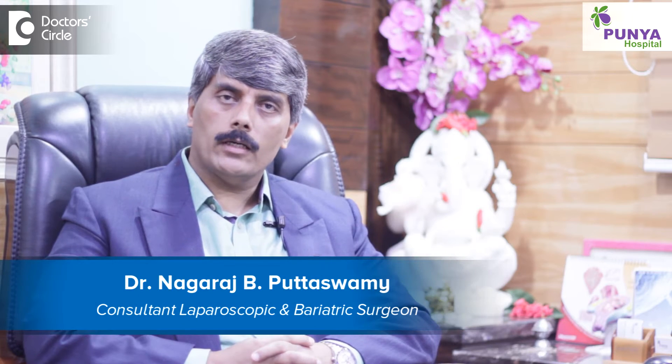Hello, I am Dr. Nagaraj Puttaswamy. I am a laparoscopic surgeon at Punia Hospital, Bangalore.